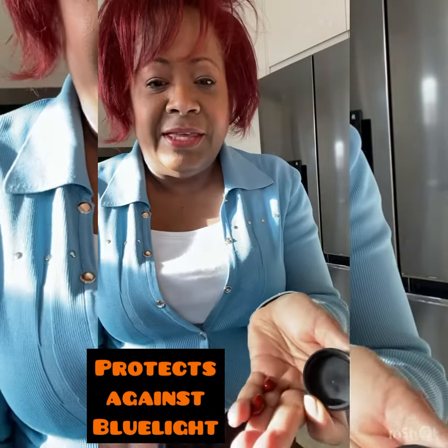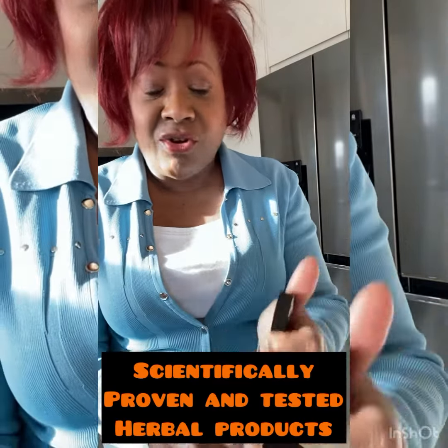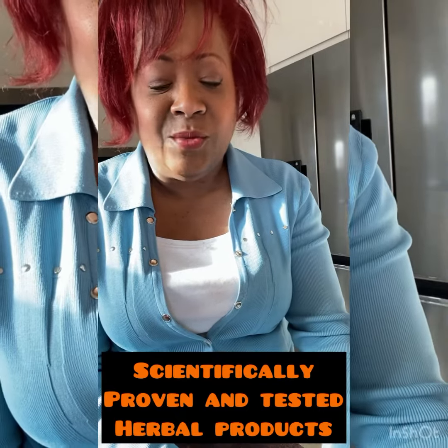And this little beauty — you know how we're always on our devices all the time? Two of these every day and that helps me with macular degeneration. These are all herbal products, so it's fantastic. I love it, it works for me.